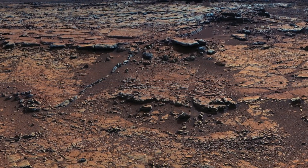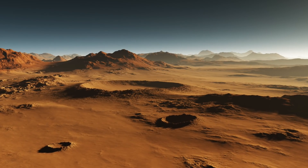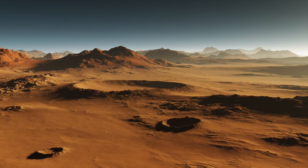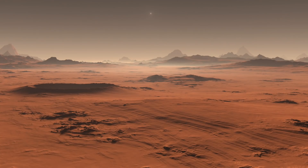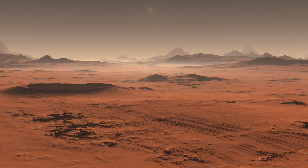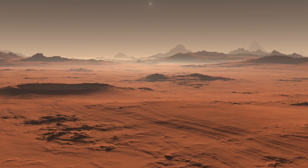Mars has long been a place of interest. NASA and other space agencies are gearing up to send humans to the red planet, hoping that one day we may even call this place home. Interestingly, in recent years various probes and rovers have found some interesting things on the surface, leading to photographs being shared around and theories being put forward.